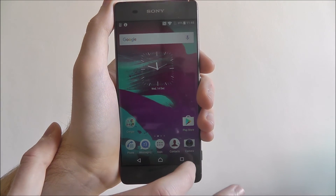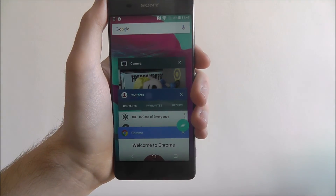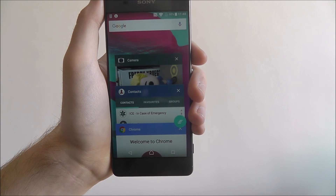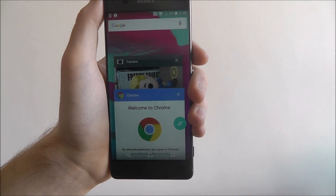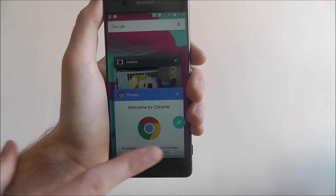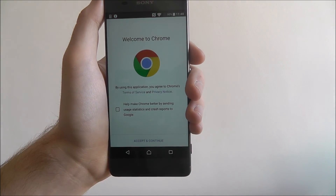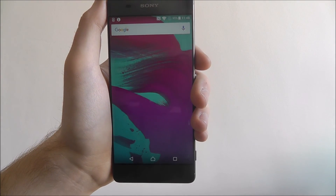To check your background apps, press on the menu key at the bottom right and it will show the apps you've currently got open. You can press on the individual X's to close one, or alternatively press on the menu icon to close all of them. You can also press on one to open it and switch to it when necessary.